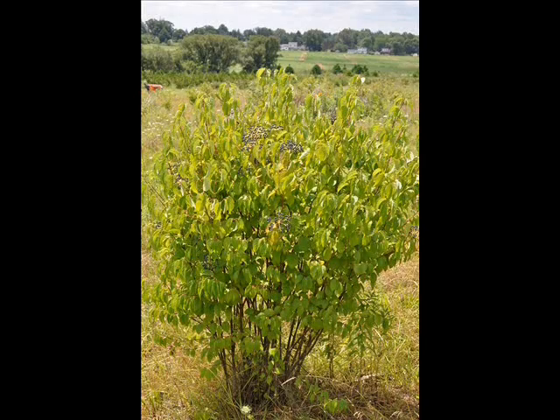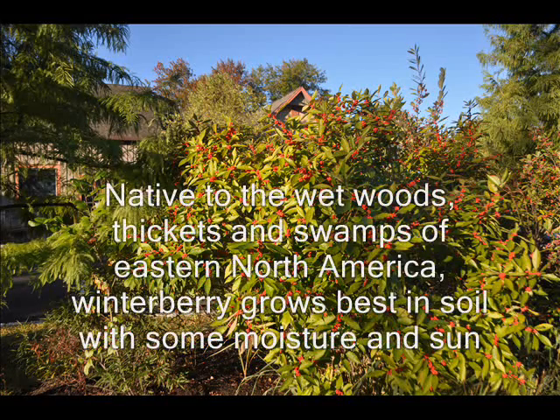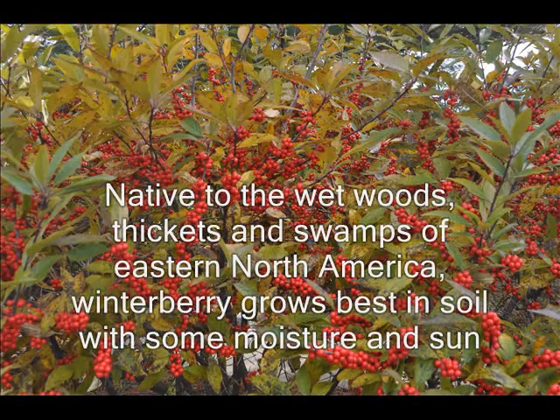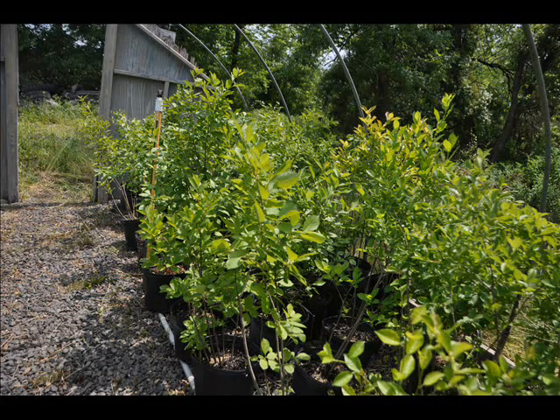This video is about a plant we recommend for use in establishing a thicket. An excellent selection for your wetland thicket is the winterberry holly. It's a native with bright red berries on dark gray leafless stems in the winter.